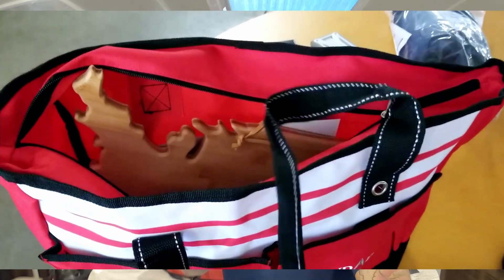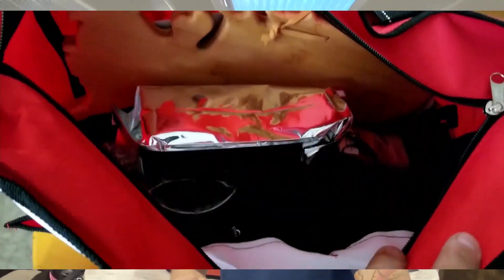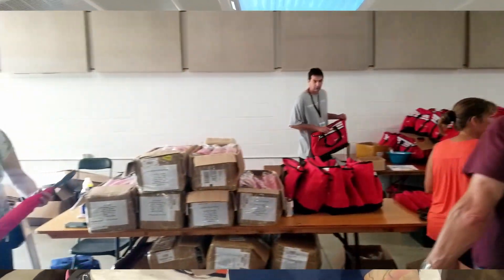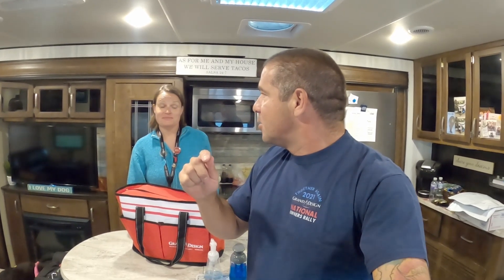When you register, you go in and you get a swag bag and you get all kinds of cool stuff. So we're going to show you what is in the Grand Design Owners Rally swag bag.